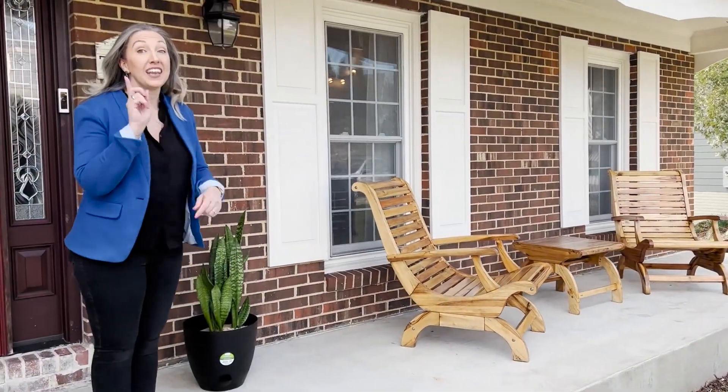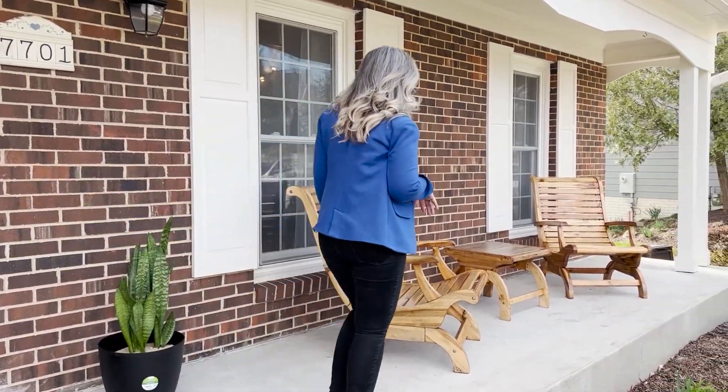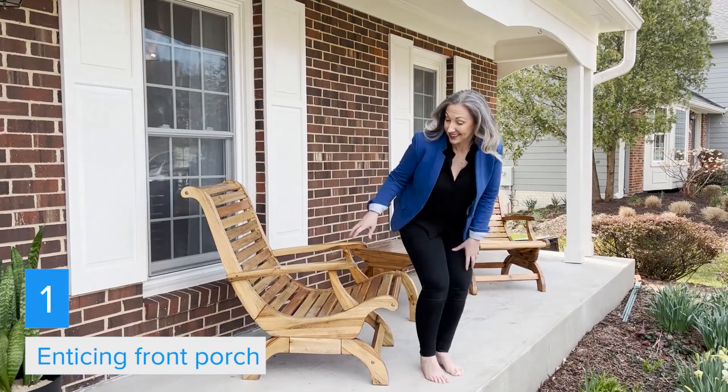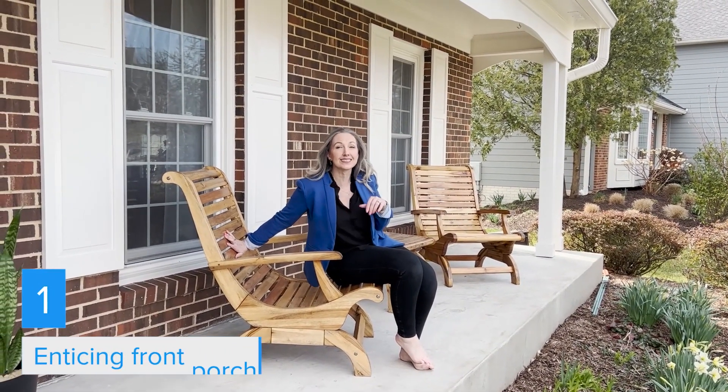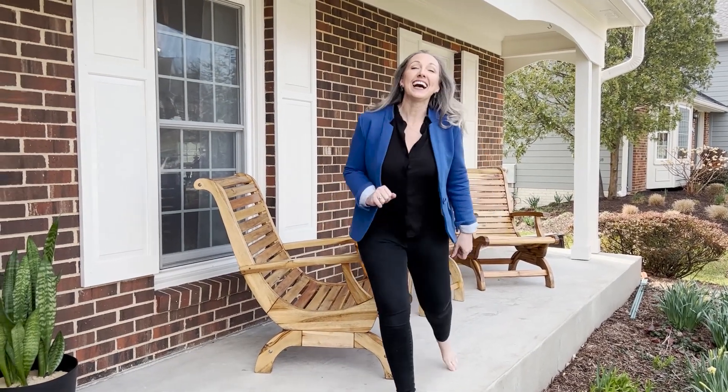My favorite feature number one is this front porch. Add your Adirondack chairs. They actually expanded this in 2016 to make it a much larger level space, so you can sit out here and enjoy a little bit of nature.